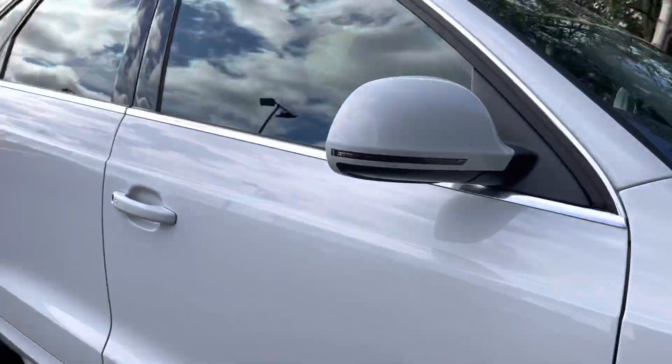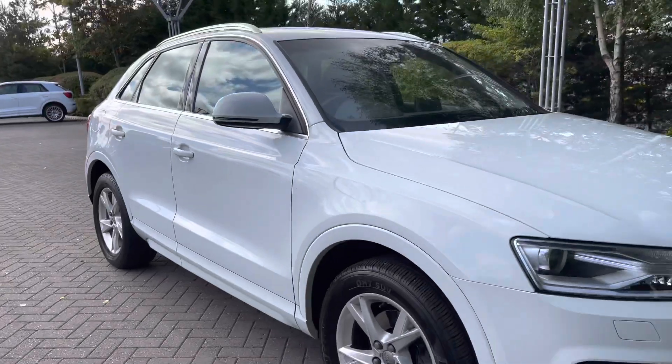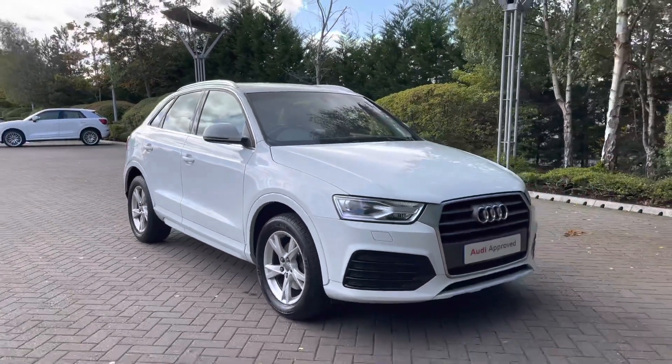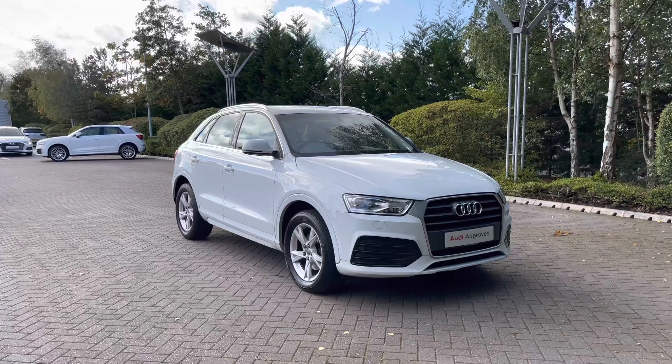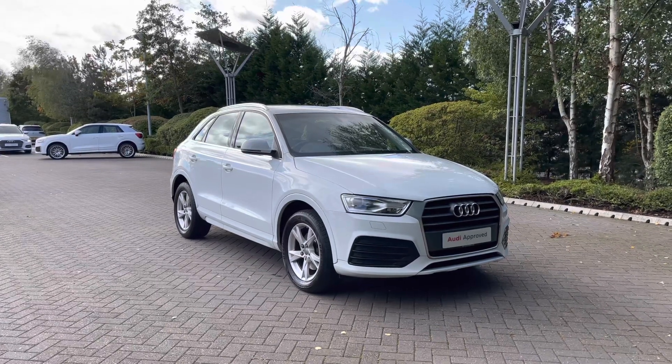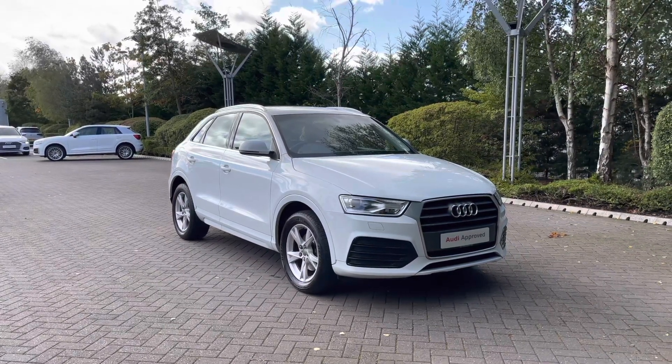Thank you for coming on a 360 tour of this Audi Q3 Sport. Remember, if you would like any more information on this vehicle, please don't hesitate to give our team a call. If you stick around, we are going to go on a more in-depth tutorial around the interior of this vehicle.